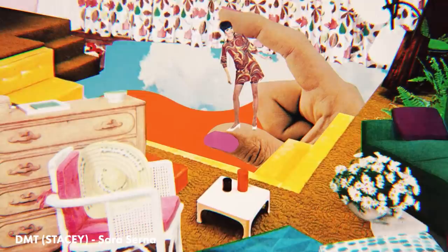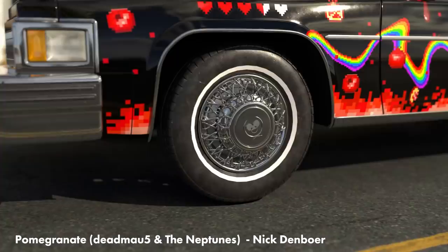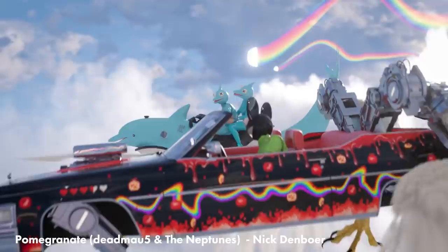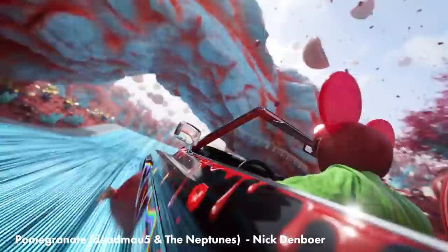And we've got another music video. Nick Demboa directed this one for Deadmau5, a Neptune song called Pomegranate. And if you're familiar with his work, this is just another chaotic and absurd but always hilarious romp through insane environments. It's hard to not have fun just watching this ridiculousness. I love it.